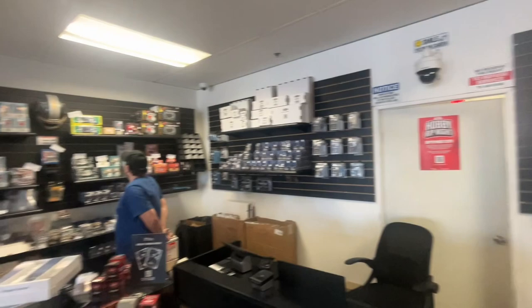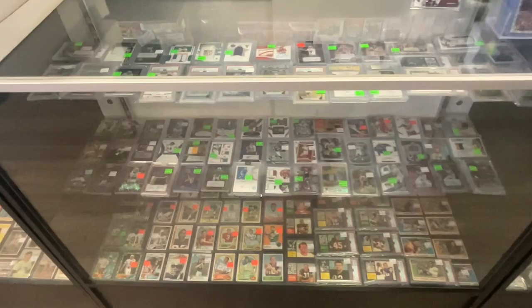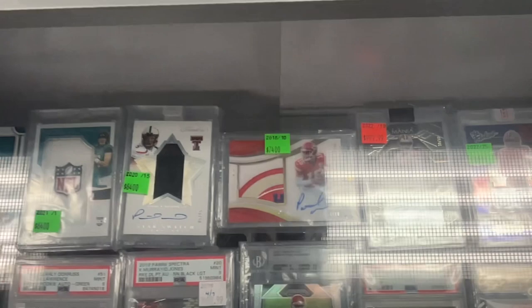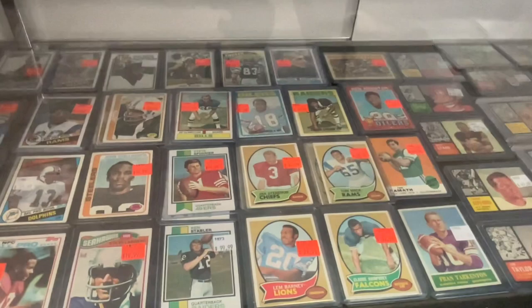Really everything you're looking for — vintage wax, modern wax. This is the kind of place you could just get lost all day and have an awesome time. Because every single sport, they've got great modern cards and then they've got great vintage cards. Look at that one right there — how awesome is that card? But then they've also got the vintage stuff down here too.